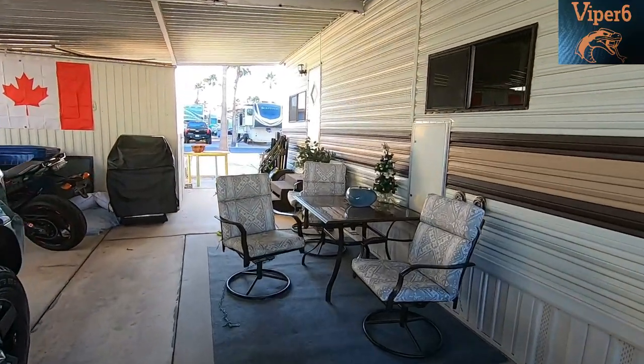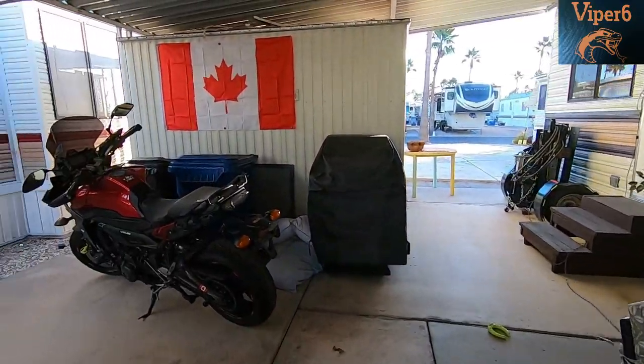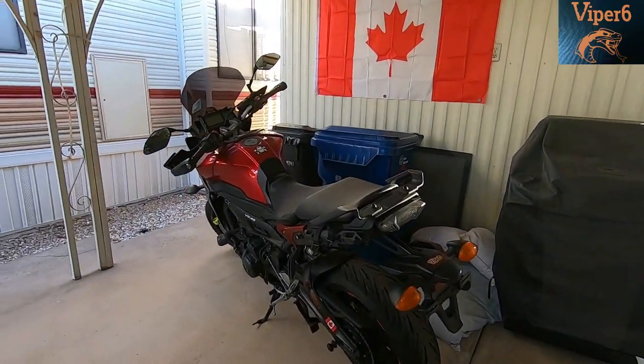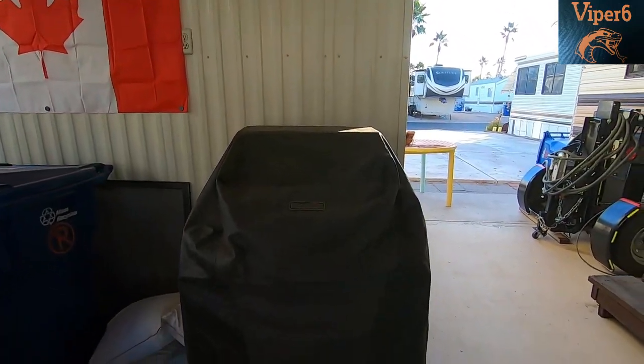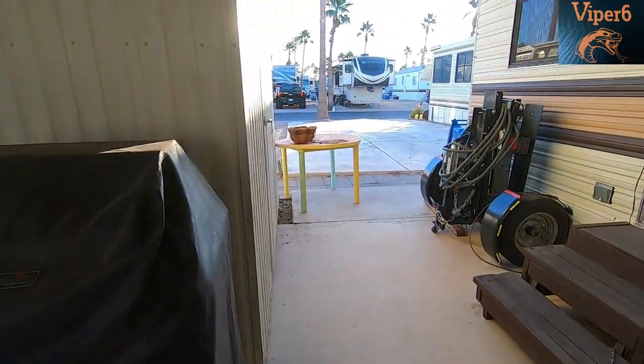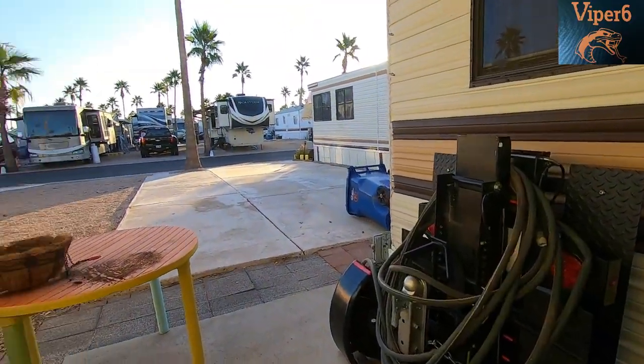It came with outside patio stuff. Didn't come with the motorcycle — I hauled that all the way from Canada. I already put up my flag. Came with a barbecue. Yeah, see this is the trailer — came with a barbecue, came with the shed.